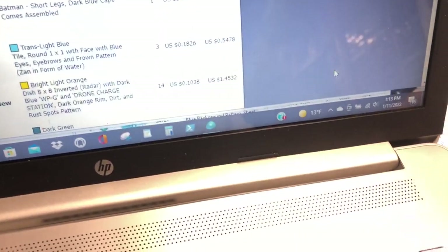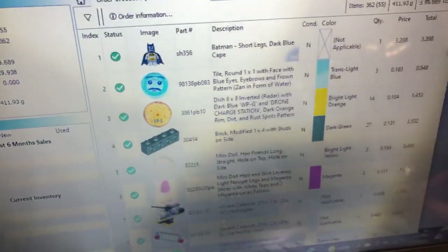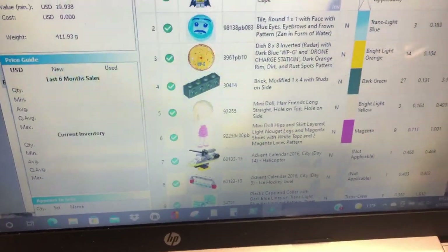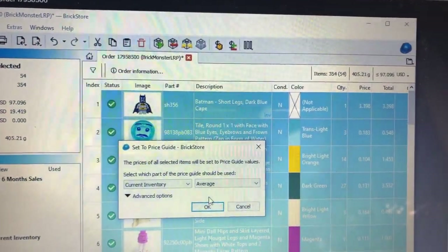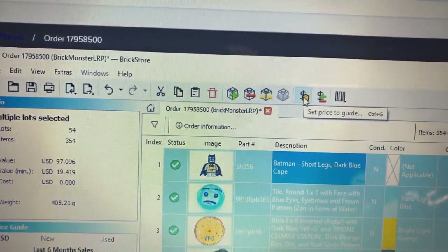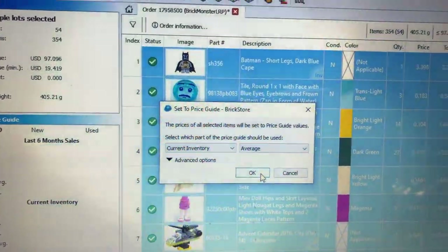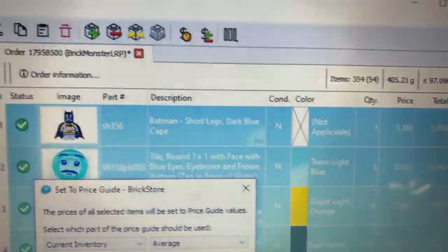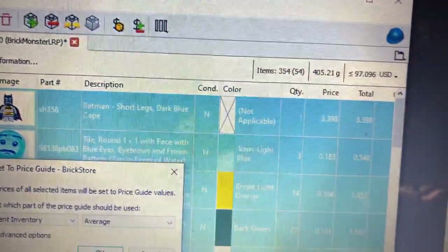That was just too easy - I think I just imported my order. I don't want to show the order. I think I'm going to be using this more. It's so simple - you select them all, then you click on set the price guide. I want to get the current inventory, that's what I use. Let's look at this Batman piece - it says $3.39.